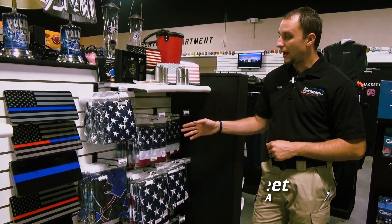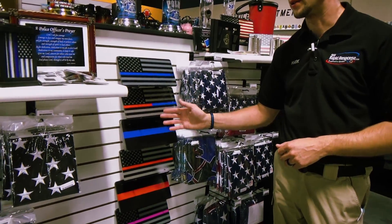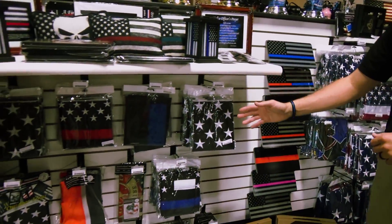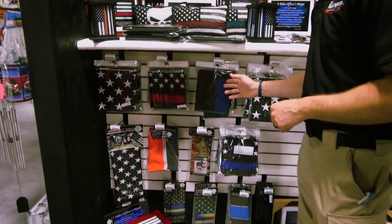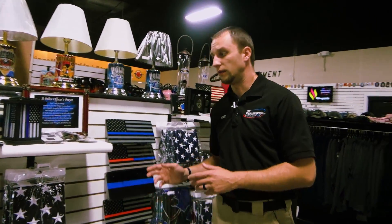We have American flags, we have Commonwealth flags, we have license plate flags, and we even get into our thin red and thin blue line flags. If you want to support police, fire, EMS, or military, this is the place to come to look for your flags.